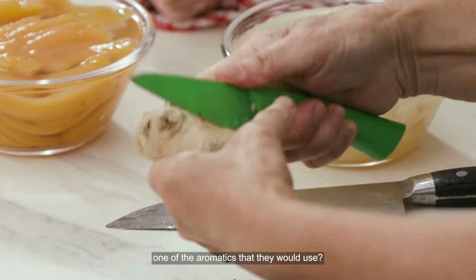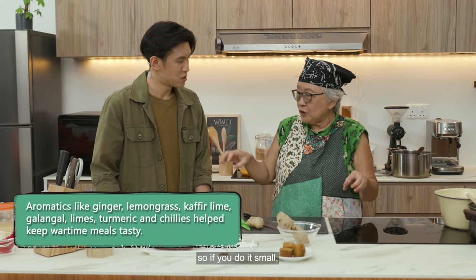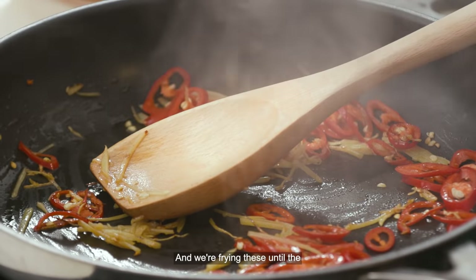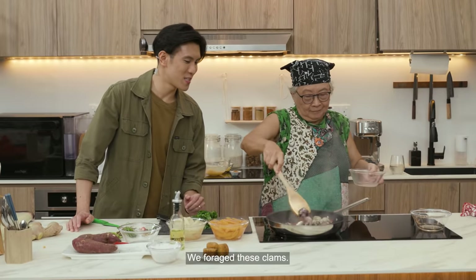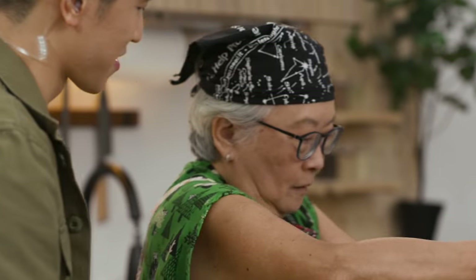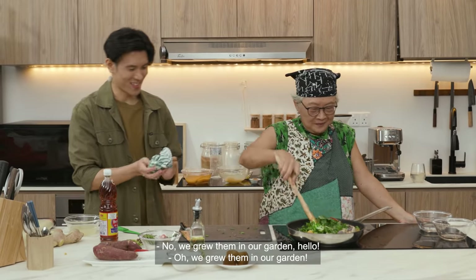Ginger is one of the aromatics they would use because it's easy to grow. We're thinly slicing the ginger — the idea was to use a little bit to spread the flavours, stretch it out, so everybody got a little bit of it. We need a small amount of oil. We're frying the ginger, and then these were clams that we foraged — theoretically. Some water, and this is fish sauce, which was the flavouring agent used then because you can make your own fish sauce. They're opening up nicely. Last thing we put in is the Chinese celery that we grew in our garden. Okay, we're done.